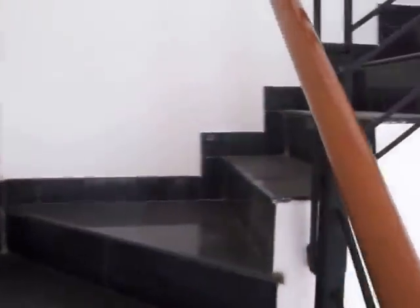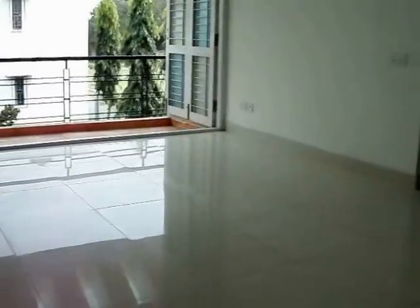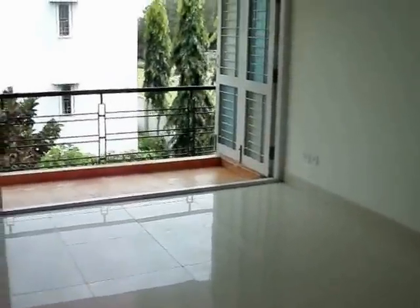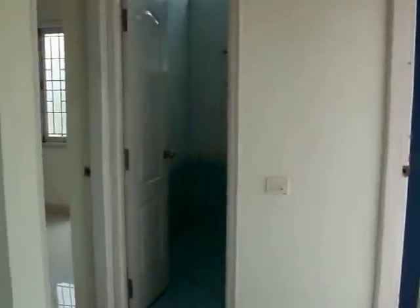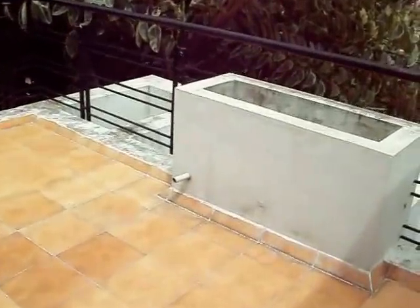Let's go to the first floor. On the first floor there is a separate family hall opening into a balcony, and then a common bathroom. There is also a big open sit-out area.